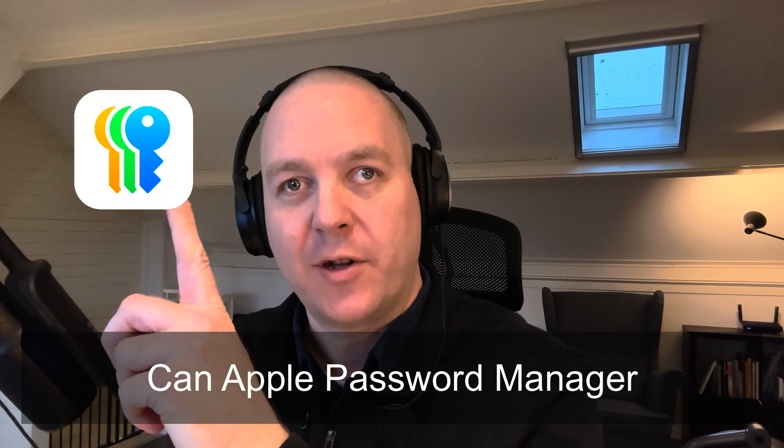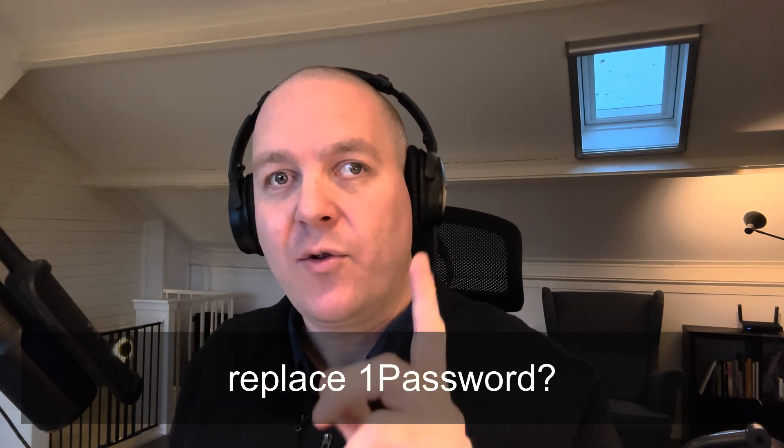Can Apple Password Manager replace 1Password? In September 2024, Apple introduced Apple Password Manager, which comes at no additional charge. Until now, I have been paying more than $60 a year for a family subscription of 1Password. And the question is, should I renew this subscription in 2025?